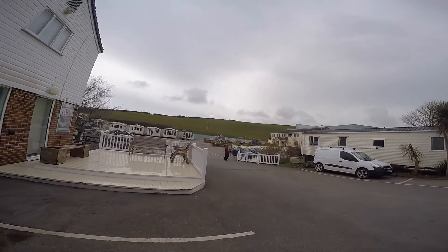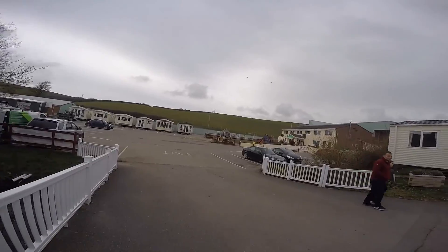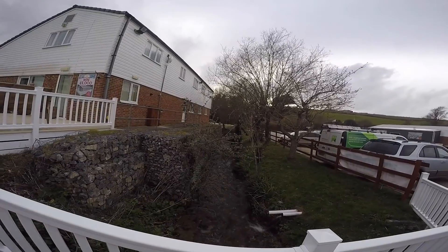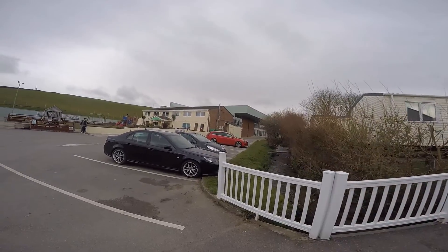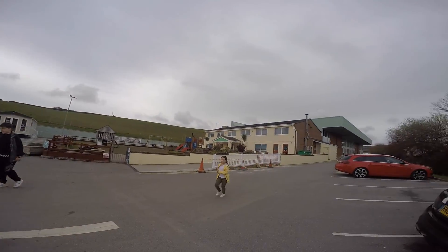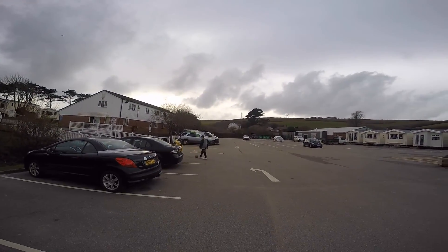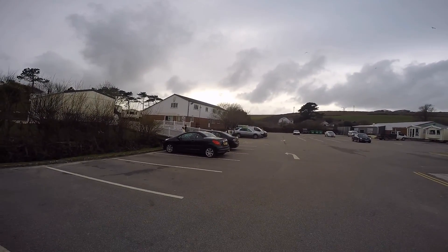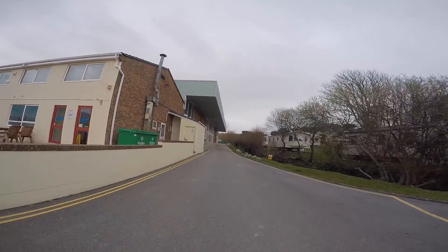Over there is a children's play area and inside that building over there is the swimming pool. There's also a little stream, and up there is a footpath you can go on — you have to go out of the resort to get onto it and it takes you to one of the local villages.